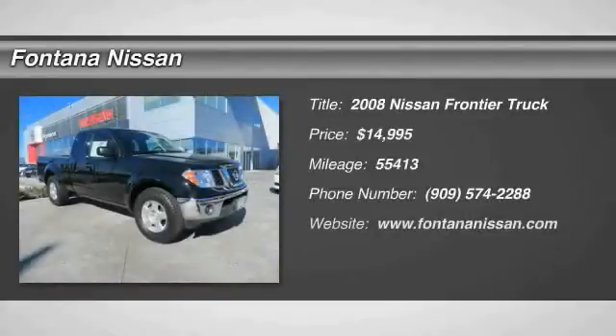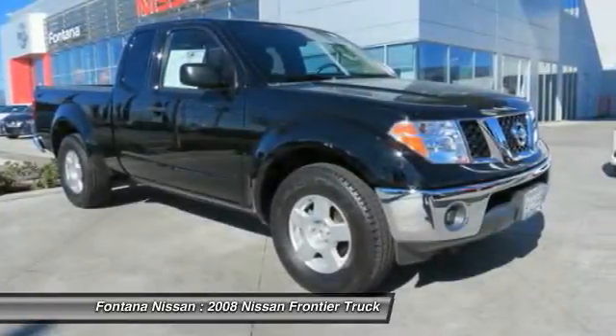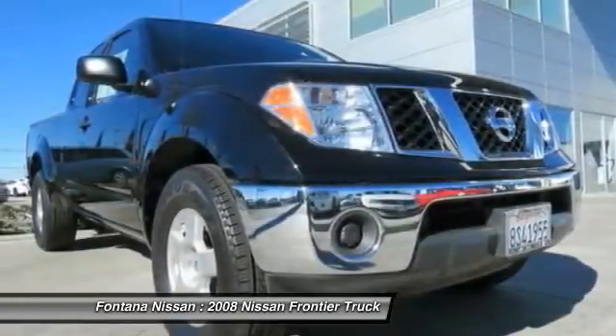The 2008 Frontier. The Nissan Frontier offers a full-length, fully boxed frame for strength, serious off-road capabilities, and a five-star rating for side-impact crash safety.